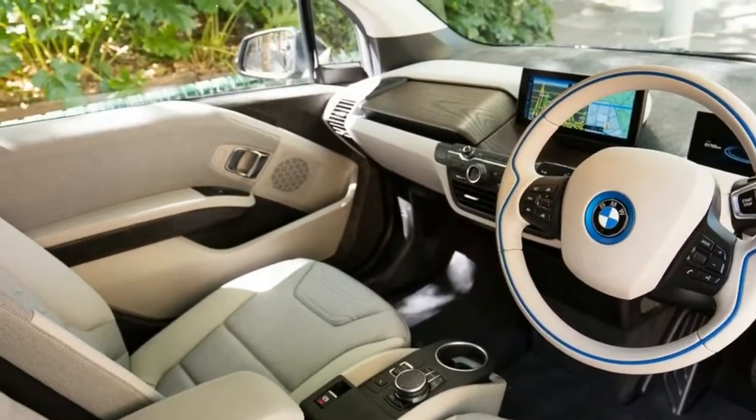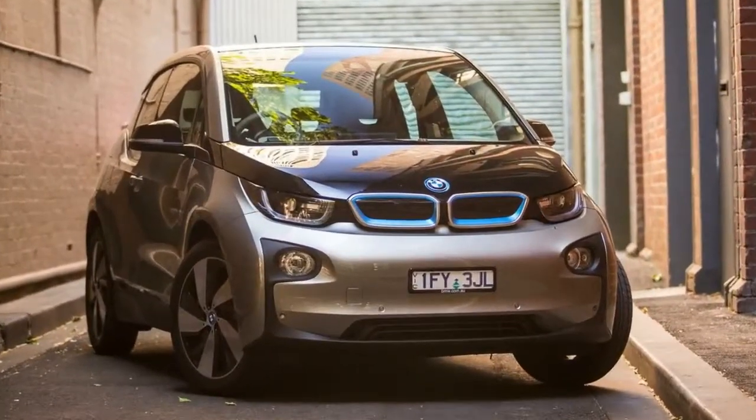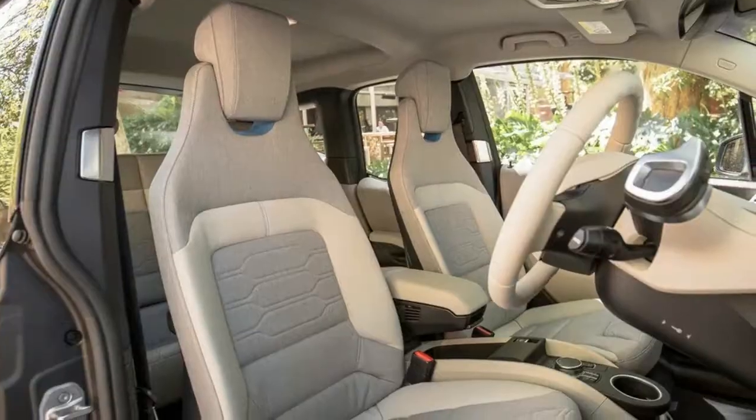The i3 94Ah weighs in at 1,245 kg, up from the regular i3's 1,195 kg.